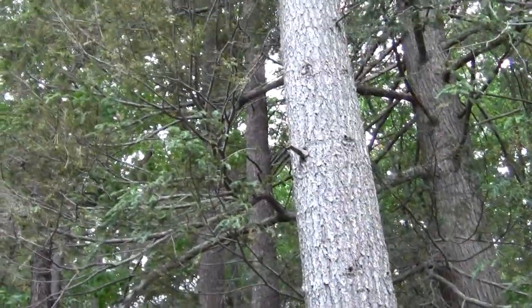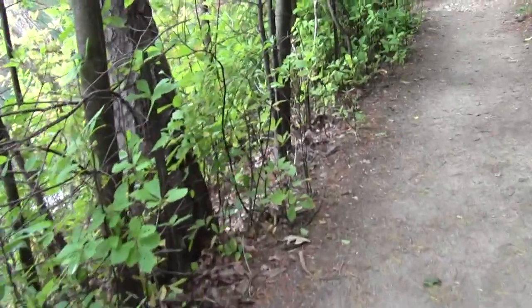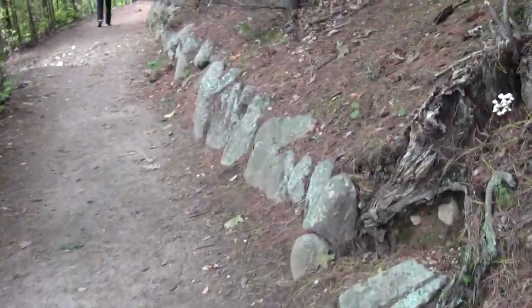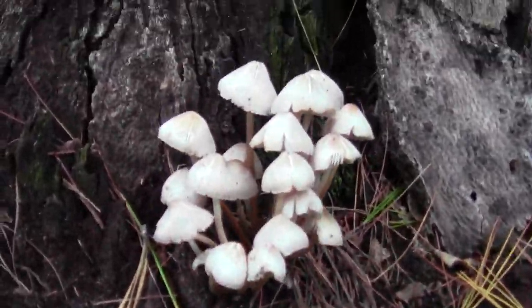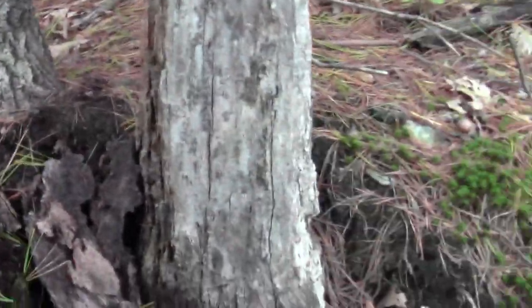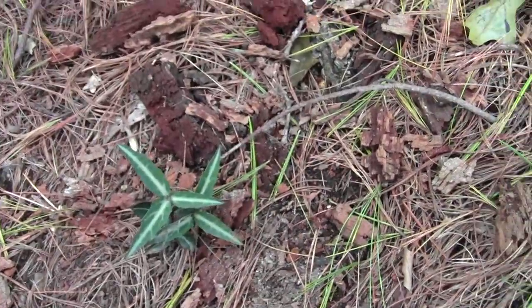Looks like white cedar. And a demure little mushroom trove growing out of the root of a stump. Another notable ground cover species.